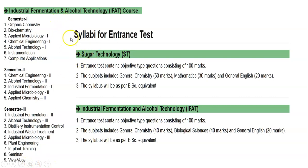Admission for this course is given through an entrance test. The syllabus of the entrance test for Industrial Fermentation and Alcohol Technology contains objective type questions consisting of 100 marks. The subjects include General Chemistry for 40 marks, Biological Sciences for 40 marks, and General English for 20 marks. The syllabus is equivalent to BSc level.